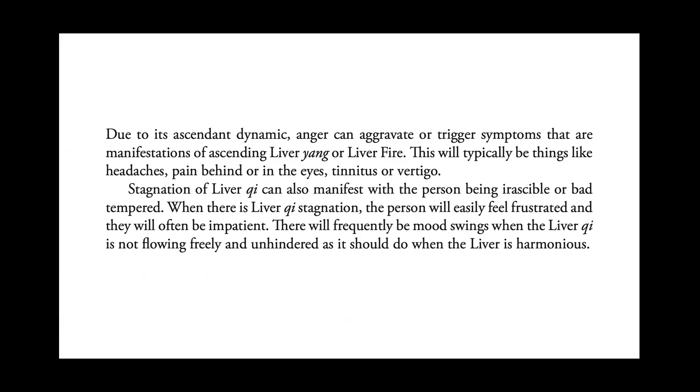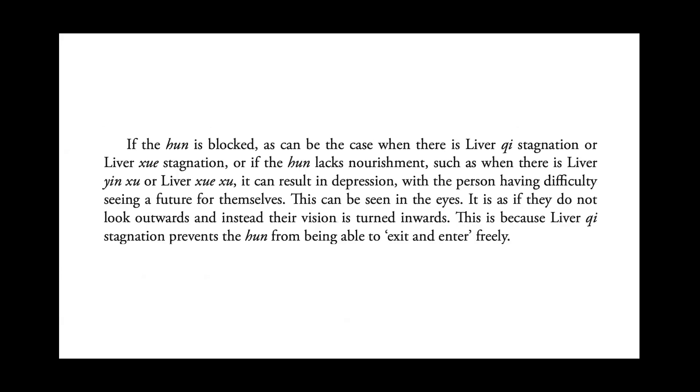Stagnation of liver qi can also manifest with the person being irascible or bad-tempered. When there is liver qi stagnation, the person will easily feel frustrated and will often be impatient. There will frequently be mood swings. When the liver qi is not flowing freely and unhindered as it should when the liver is harmonious, if the hun is blocked — as when there is liver qi stagnation or liver blood stagnation — or if the hun lacks nourishment, such as in liver yin or blood deficiency, it can result in depression, with the person having difficulty seeing a future for themselves.